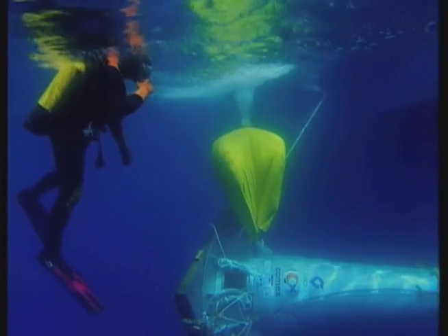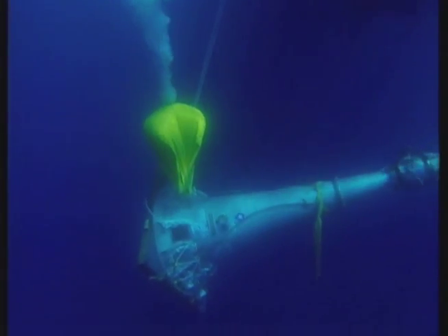The balloons, which are filled with air, have opened and are now preventing it from sinking too fast.